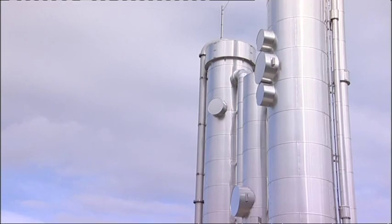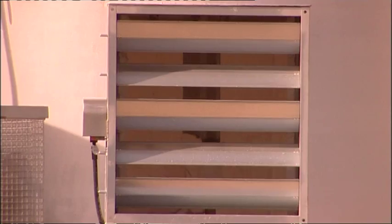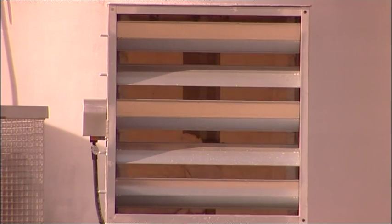The way we do it is we wash it, we squash it, we check it with National Grid and then we inject it into their network. All that washing happens in these silver towers. It's mostly out of sight, but very rarely you can see the gas if it's being flared off.